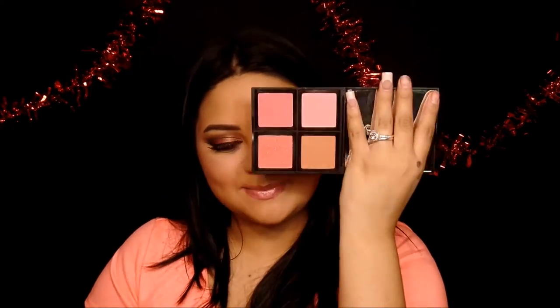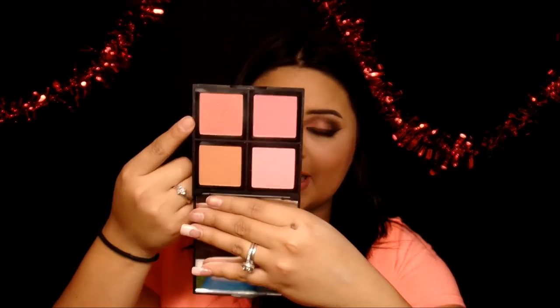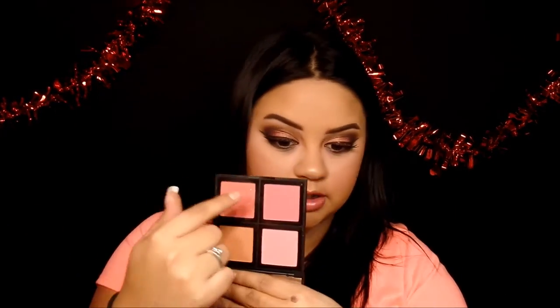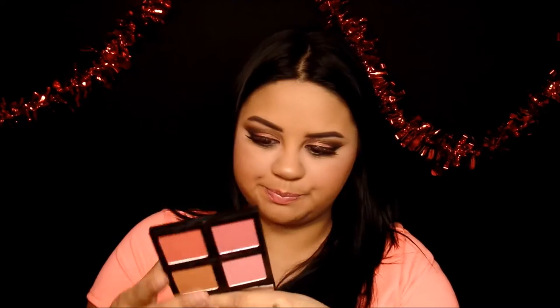My favorite blush this month is my new ELF blush palette in Light. This palette is beautiful — the colors have a little shimmer that doesn't show too much on the face, which is nice. You can mix all three shades for a beautiful color. It's only about six dollars for three blushes at the store, so definitely pick it up — it's worth a try.